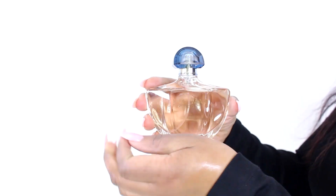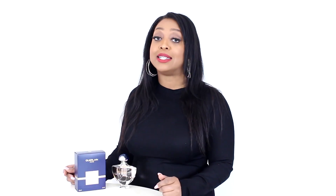Vanilla dominates the composition, but its lightness makes it great for spring and summer day wear, and as a result, this scent is rightfully much loved by its wearers.